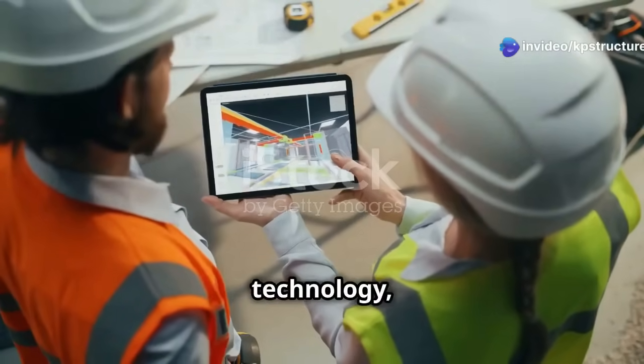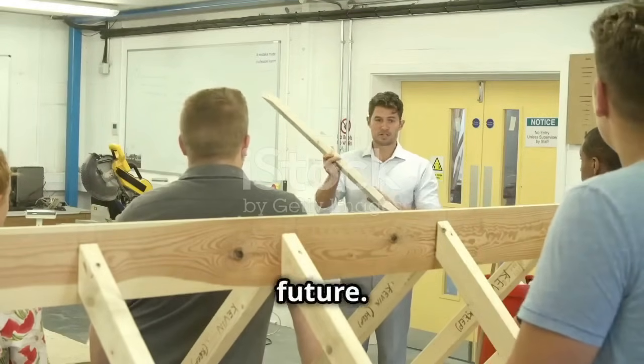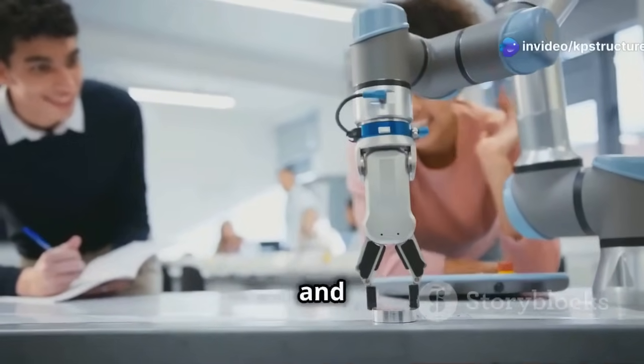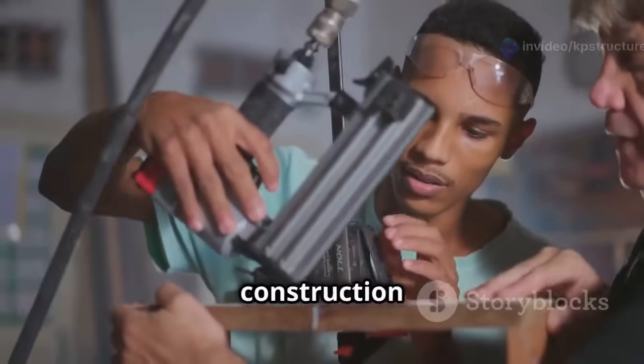With all this cool technology, we need smart people to use it. That's why we're training the next generation of builders with the skills they need for the future — teaching them about BIM, drones, robots, 3D printing, and sustainable building. We need more skilled workers, so there are tons of opportunities to learn and grow in the construction industry.